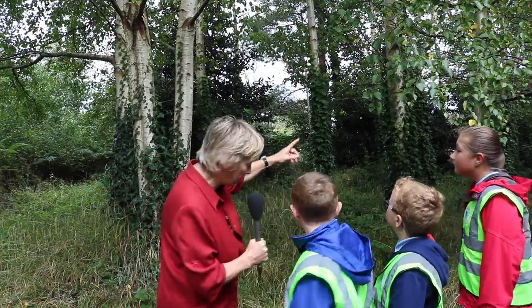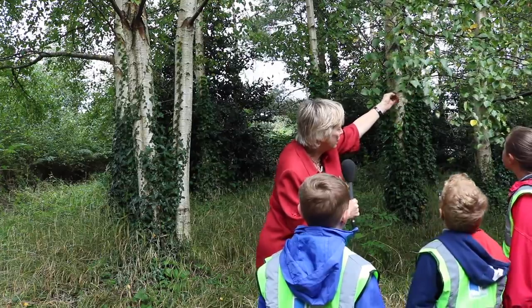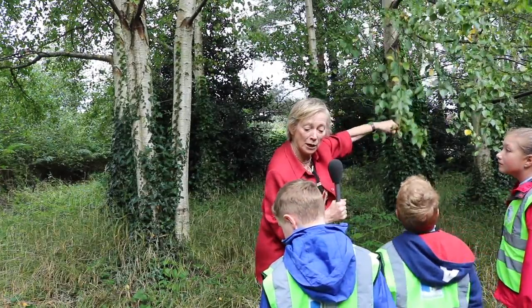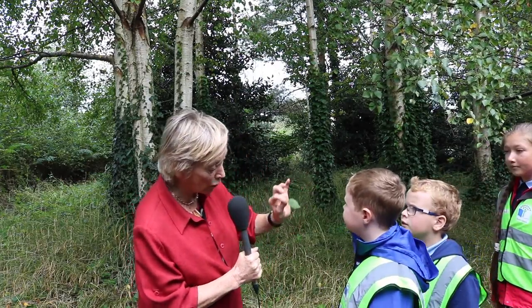Now if we look at the leaves of the birch, we can see that they have lovely triangular leaves and they're called the lady of the wood because they're so elegant. See this lovely triangular leaf? I don't think any other tree has a lovely little triangular leaf like this.